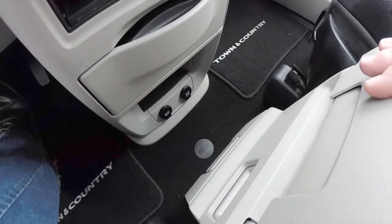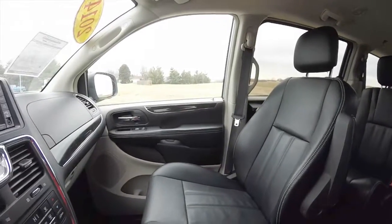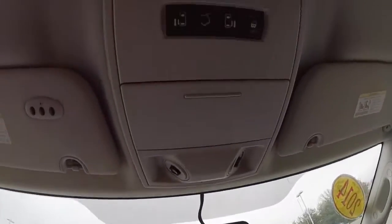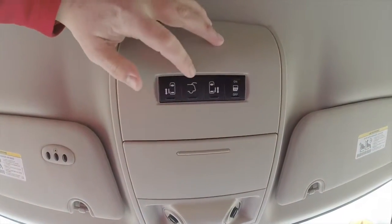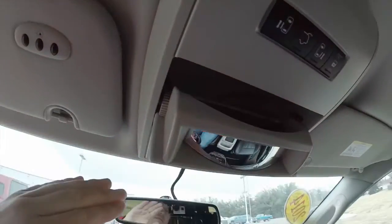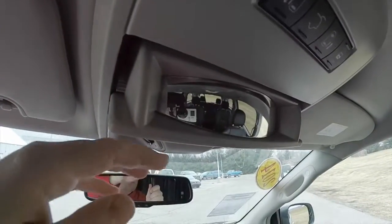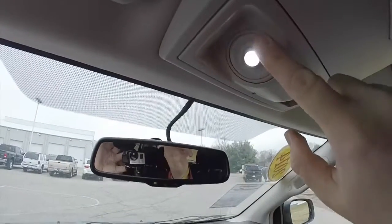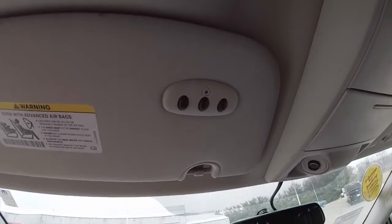Down below we have power points. Looking overhead, you have your buttons for your power sliding doors, your power lift gate, and your door switch override. You've also got a sunglasses holder and a rear view spotter mirror, positional LED spotlights, and on the driver's side sun visor you have your HomeLink universal garage door opener.